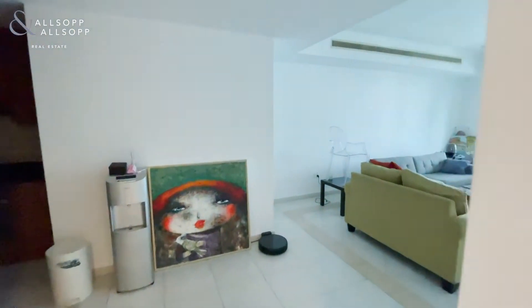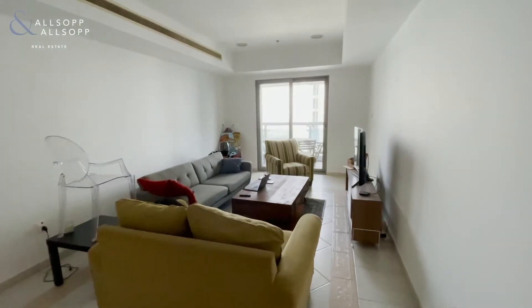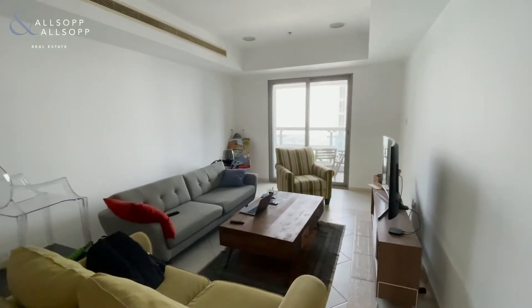Hi everyone, it's Brooke from Allsop and Allsop Real Estates. Today I'm in a one-bed unfurnished apartment in Princess Tower.